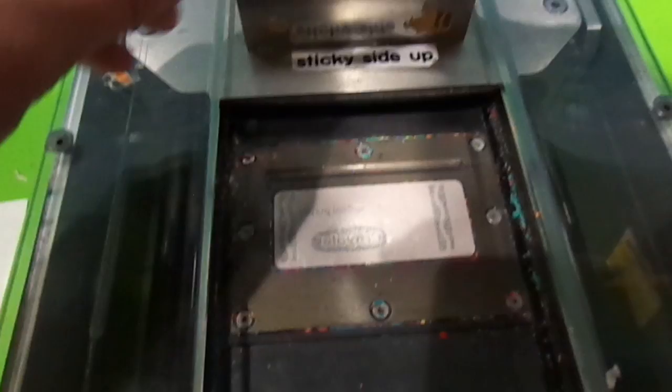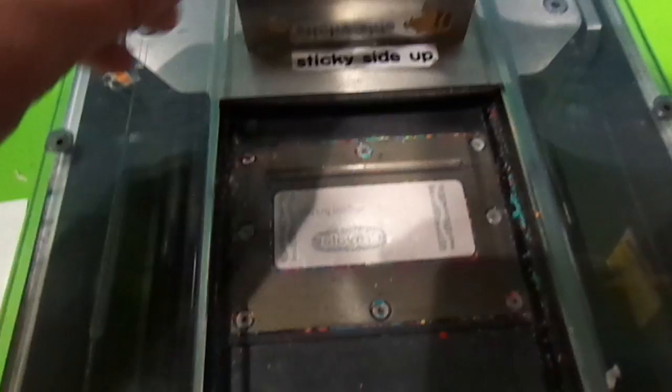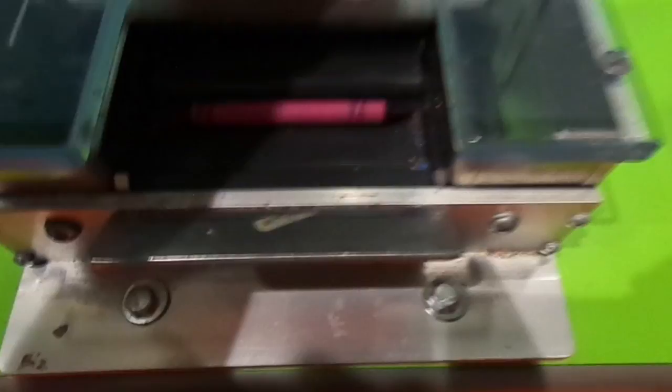The first thing we did was go to these machines filled with crayons, where we would make our own label to put on the crayon. I named mine 'Cool Purple' with a laughing face emoji. Then we had to put the label onto the crayon using a handle that I pulled down on a little machine — I'm not really sure how it works, but the crayon is wrapped.